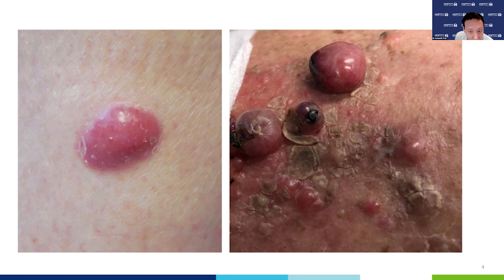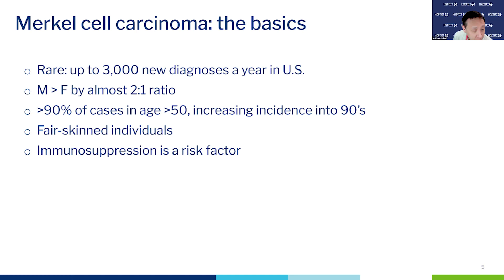When I said rare, I meant about 3,000 new diagnoses a year in the United States — currently between 2,500 and 3,000 — expected to increase dramatically over the next several decades, like melanoma and the other keratinocyte carcinomas. This is diagnosed significantly more frequently in men than in women by an almost two-to-one ratio, and it is overwhelmingly a disease of older individuals: 90% of cases occur in individuals over the age of 50, and incidence increases well into the 90s.